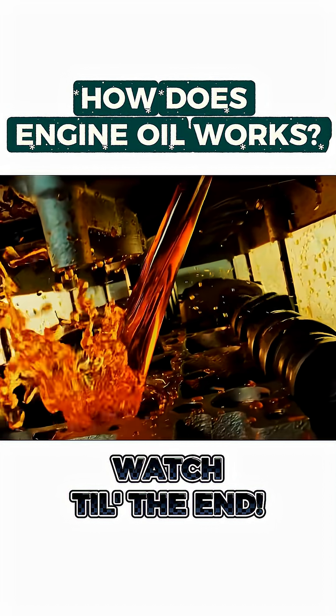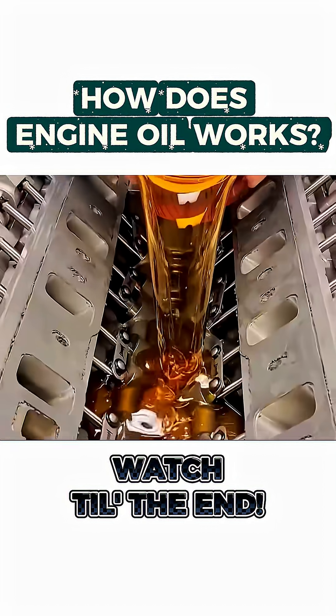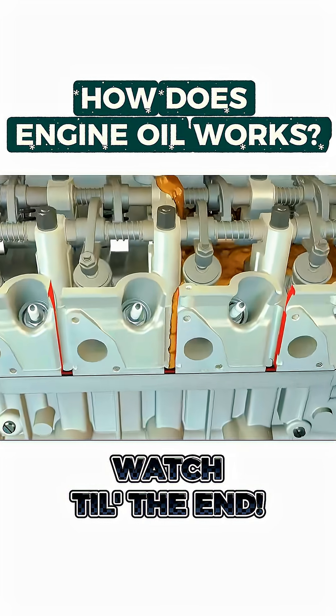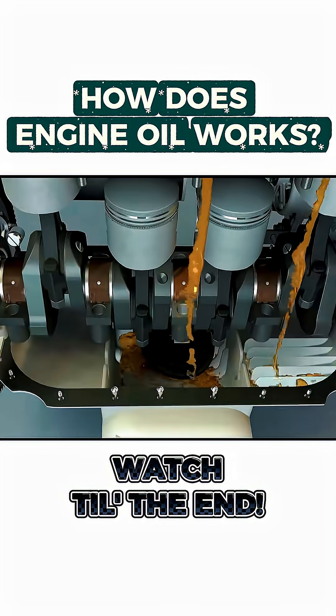Have you ever wondered where engine oil actually goes after you pour it in? Let's follow its journey. First, the oil enters the engine through the filler cap and flows down into the oil pan.